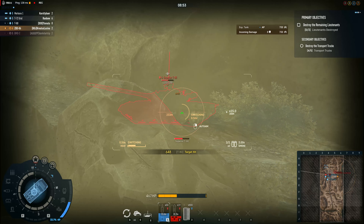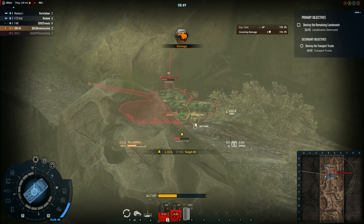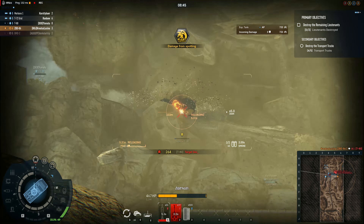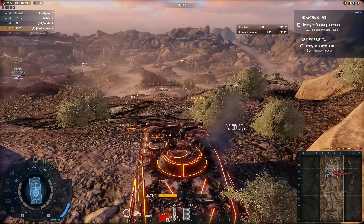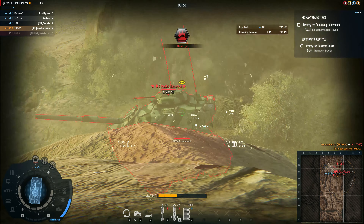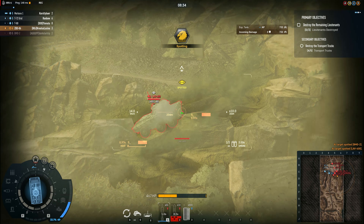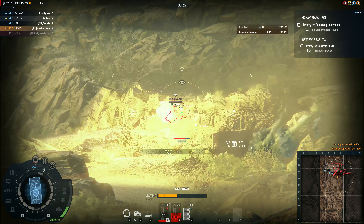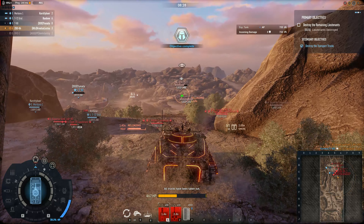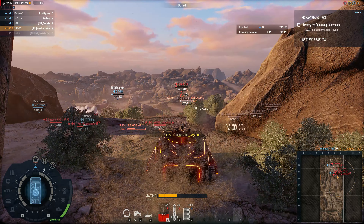Oh, that's such a slow missile. Even the reload on it is slow.